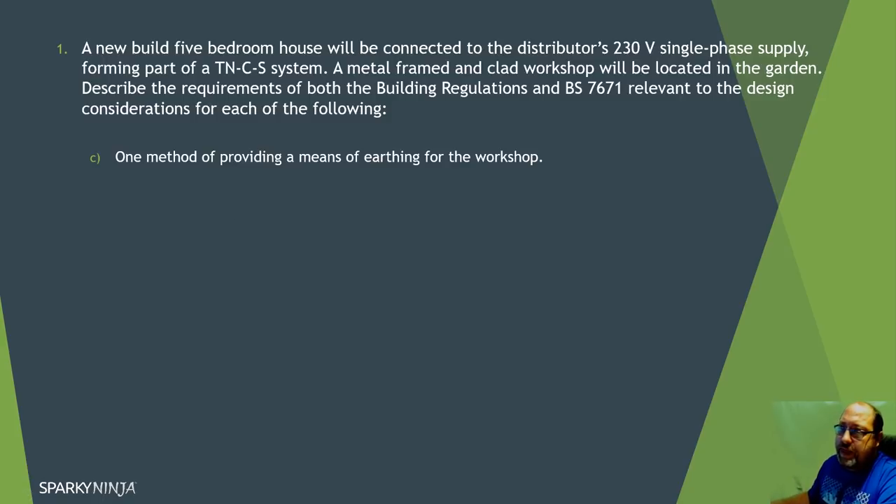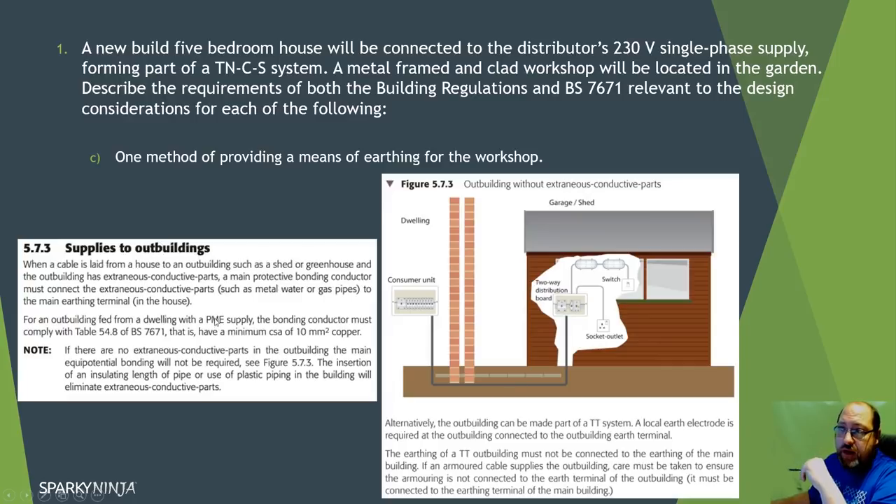For one method of providing earthing for the workshop, the key thing is the metal-framed and clad workshop - the metal frame means the workshop has become an extraneous conductive part because it's in contact with the earth. So the question of whether it needs to be bonded - yes it does. In the building regulations book, if you look up sheds and outbuildings, it will tell you that with an external PME supply and exposed conductive parts, we either take our protective bonding to the exposed conductive part or create a separate TT system.